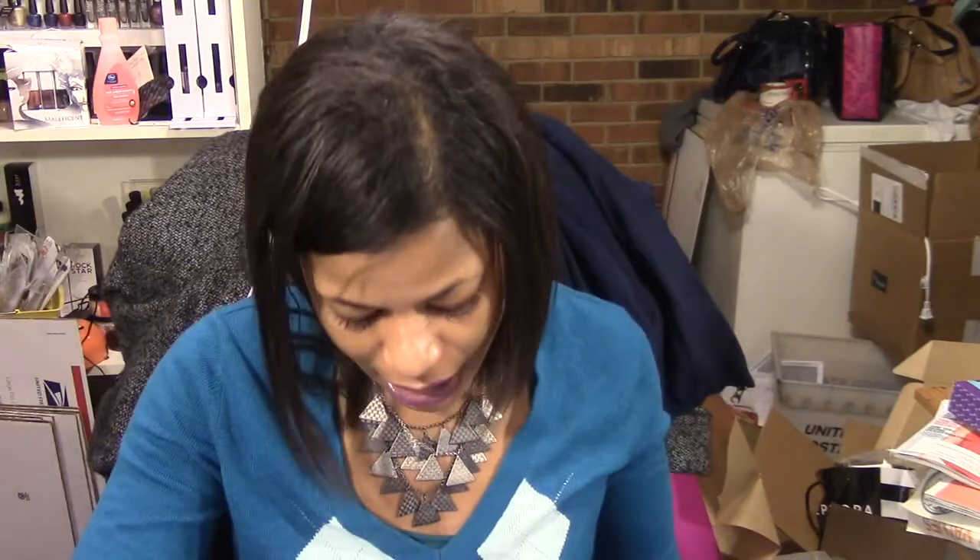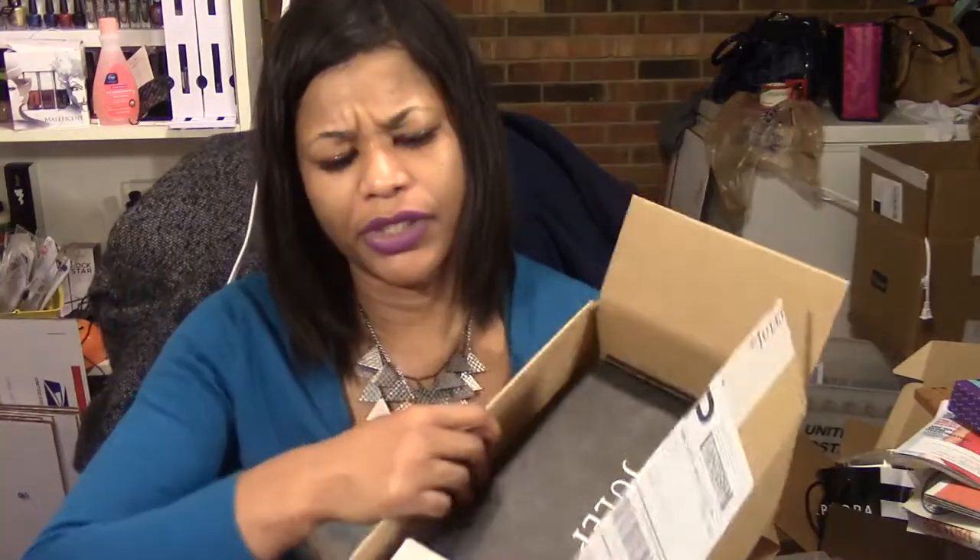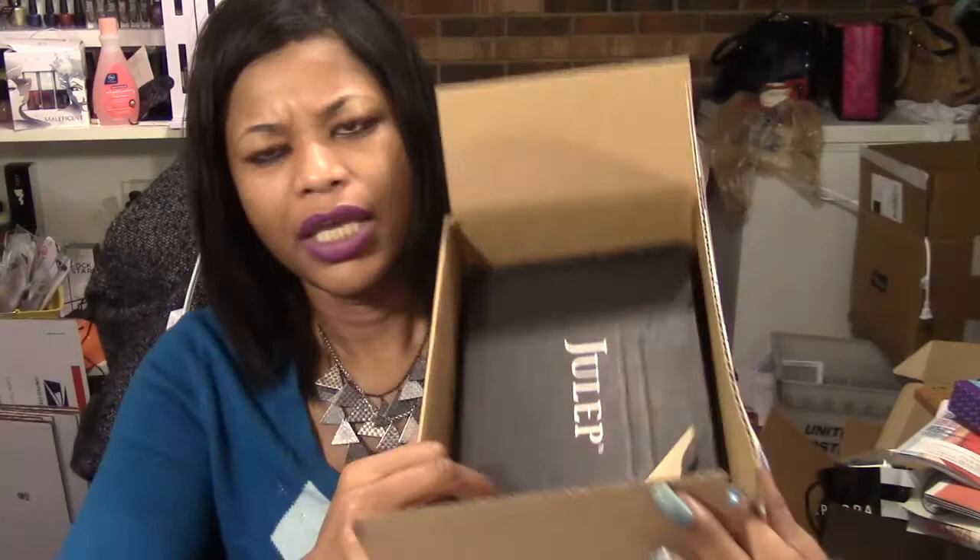Hello, it's Lorraine and today I'm coming to you with my Julep Naughty and Nice Mystery Box. I did get the add-on, which was $9.99. It just comes in a brown box and then it has another box inside, and the mystery add-on was just tossed inside the top of the box.